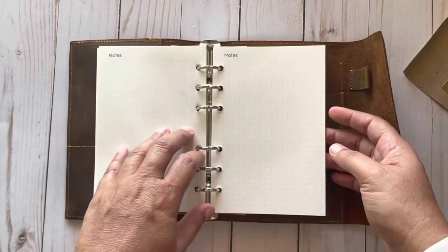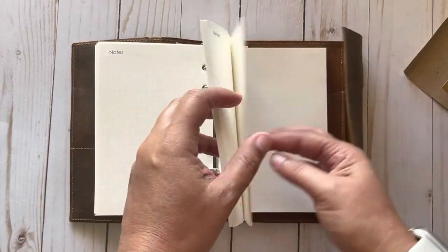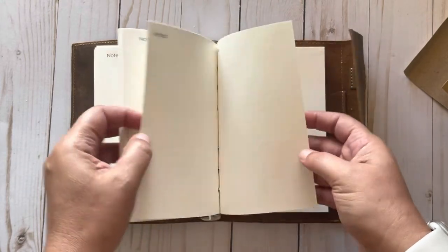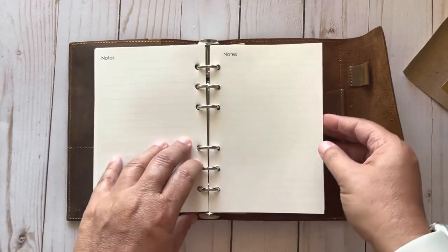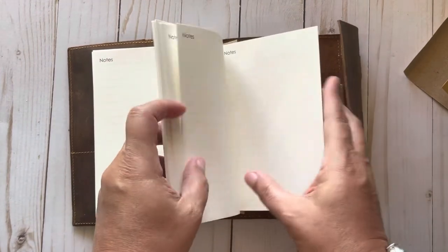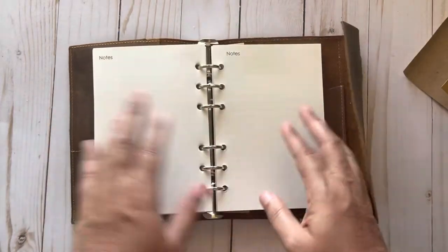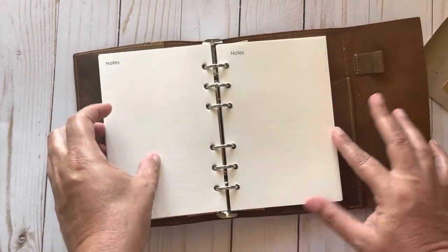Then it has a notes section that's dot grid — there are a lot of those. Then it has another notes section and it's lined. That's pretty much it, so it's pretty cool.